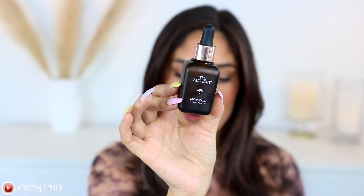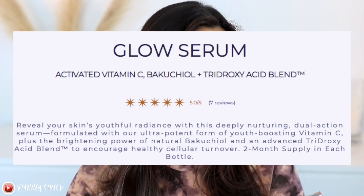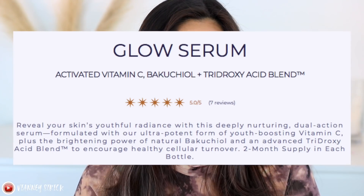Let's start with some skincare. I got a vitamin C I need to tell you guys about — this is the very popular True Alchemy Glow Serum with activating vitamin C. As most of you know, I've been on retinol and my skin has been purging around my chin, so I've been taking really good care of my skin to encourage cell turnover. On the website it says: 'Reveal your skin's youthful radiance with this deeply nurturing dual-action serum, formulated with an ultra-potent form of youth-boosting vitamin C plus the brightening power of bakuchi oil and an advanced tridoxy acid blend to encourage healthy cellular turnover.' It's a two-month bottle and it's a very lightweight oil — hydrating but not greasy.